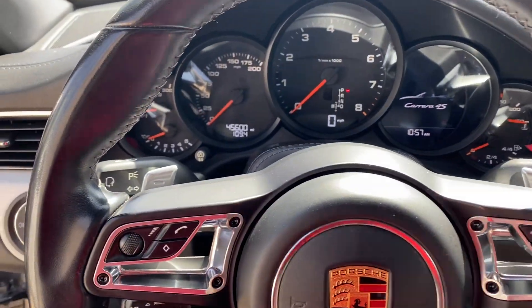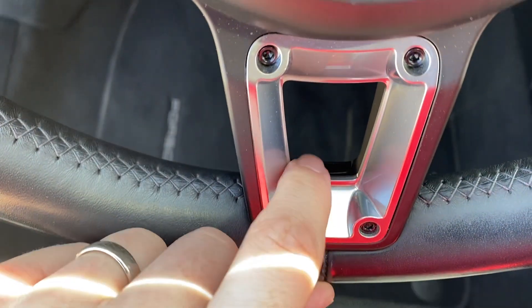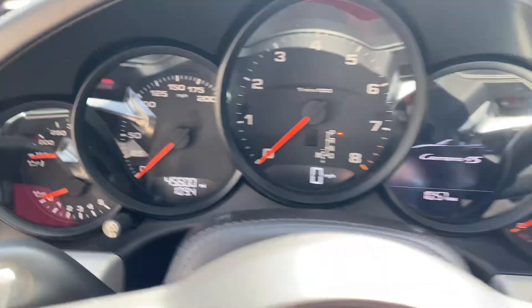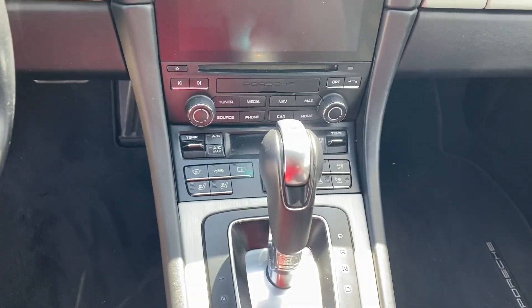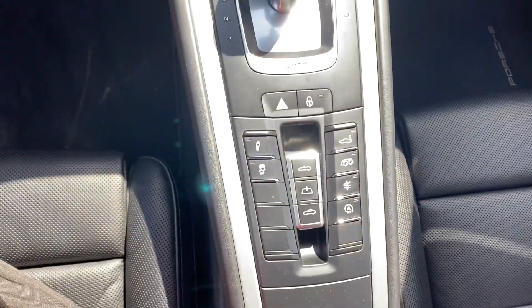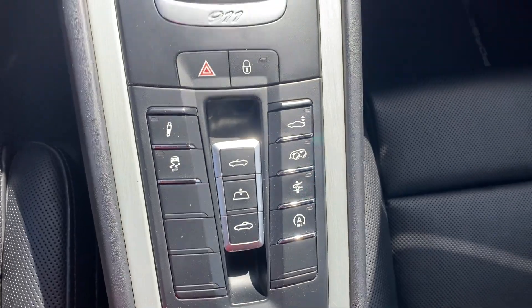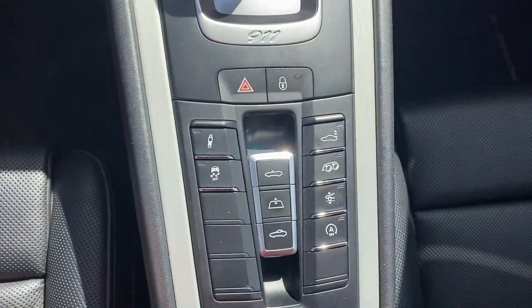It does have that heated steering wheel as well — there's a little switch right there. 45,600 miles on it currently. It's got heated and ventilated seats, which are important for top-down days. And there's the sport exhaust and front-raise lift system, which helps getting over those bumps.